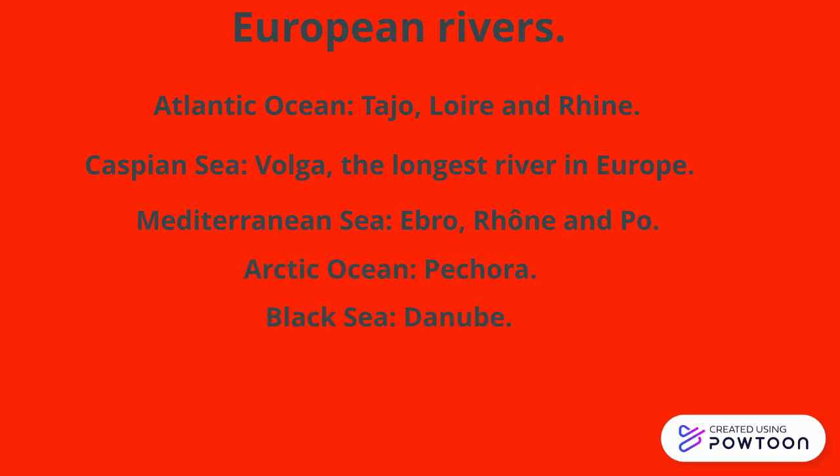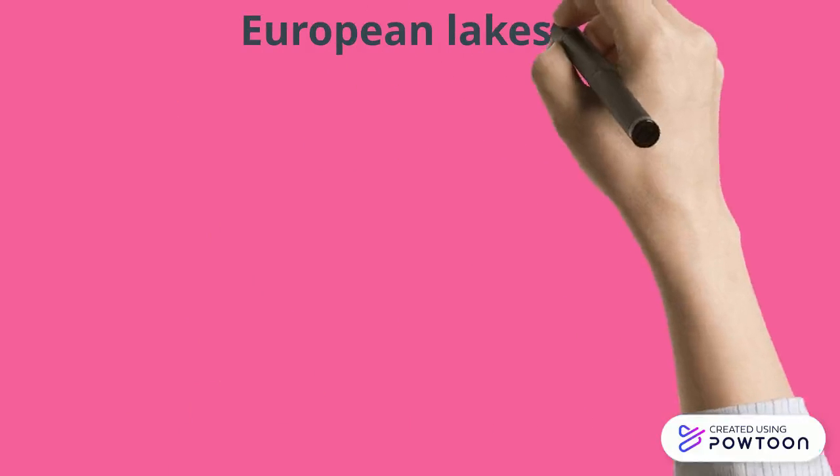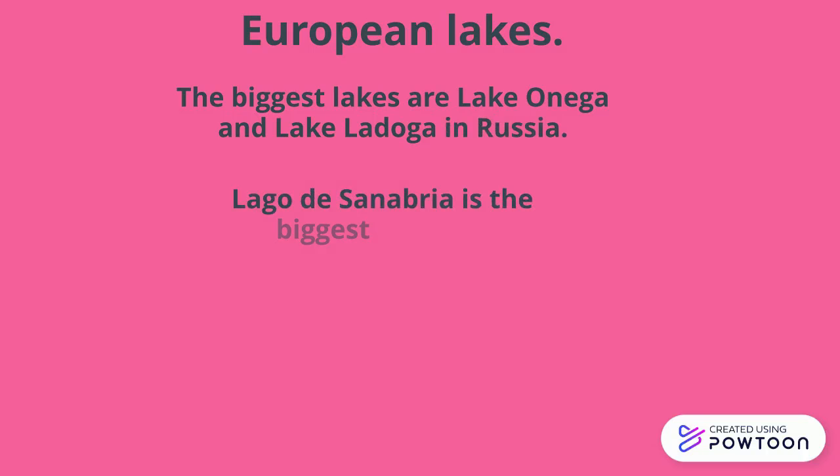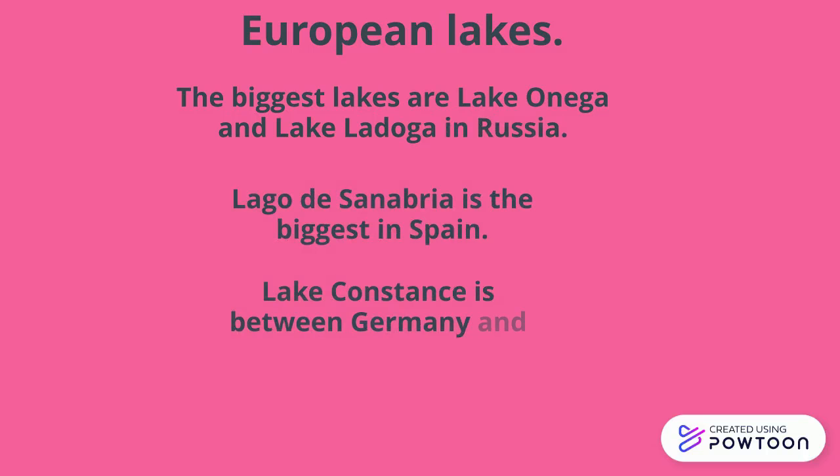Arctic Ocean: Pechora. And Black Sea: Danube. European lakes: the biggest lakes are Lake Onega and Lake Ladoga in Russia. Lago de Sanabria is the biggest in Spain. Lake Constanz is between Germany and Switzerland.